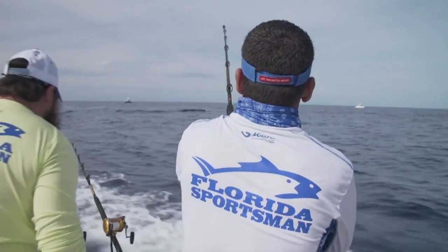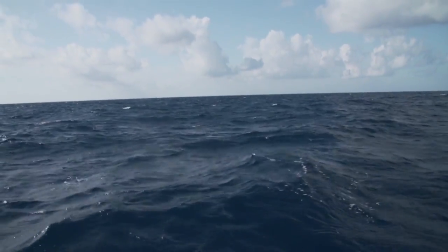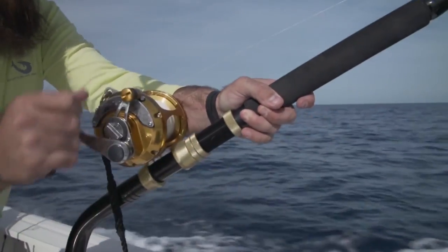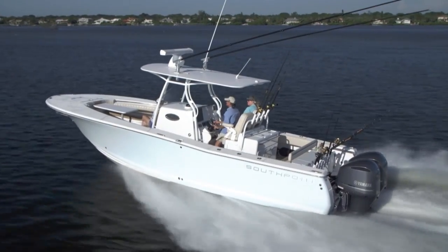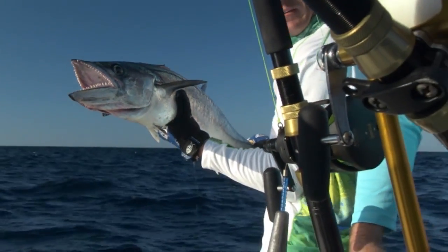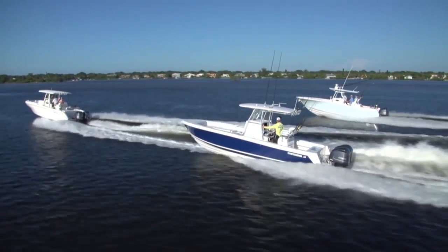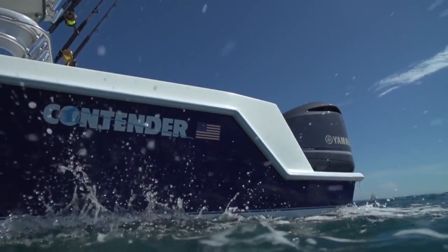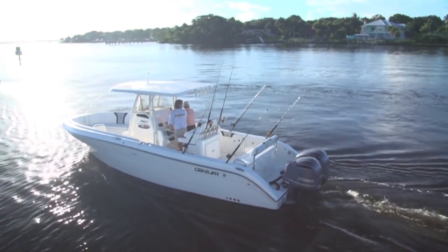If you want to troll for offshore pelagics or bottom fish the reefs comfortably on days when seas are forecasted to be 3 to 4 feet, maybe cross to the islands or head out to the middle grounds, a center console in the 28 to 32 foot range will get the job done. Today on Florida Sportsman Best Boat, we're showcasing boats built for hardcore tournament fishing and comfortable family adventures on the high seas.